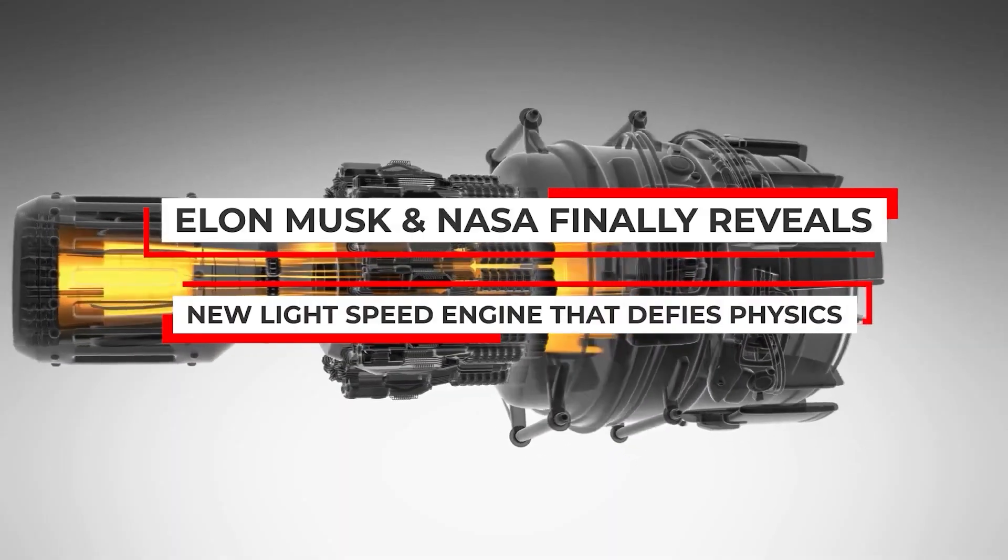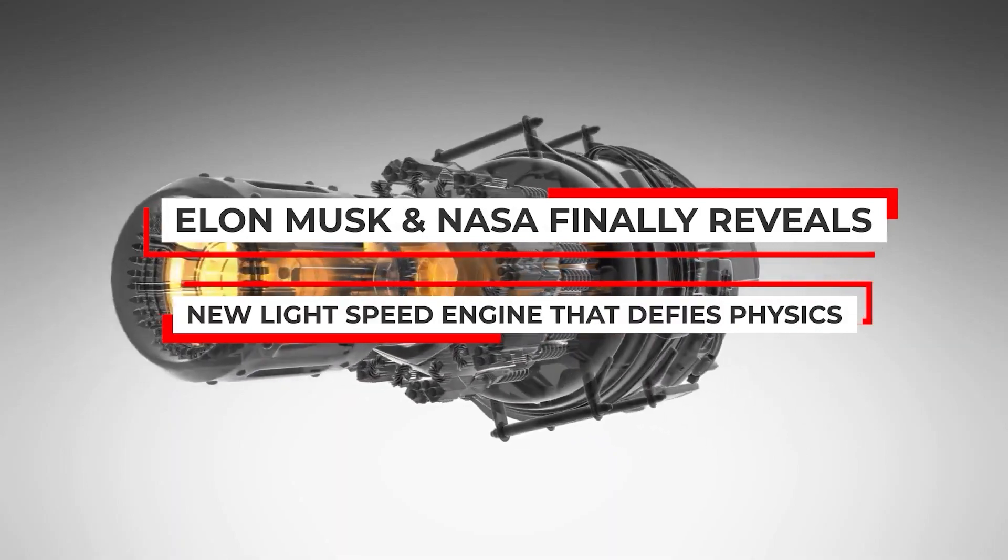Today's video is about Elon Musk and NASA finally revealing a new light speed engine that defies physics.